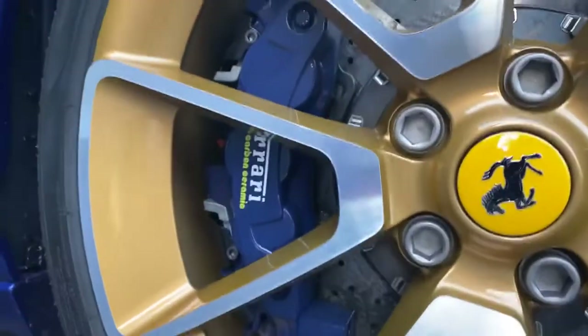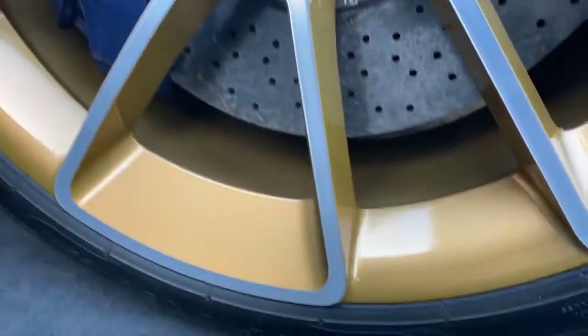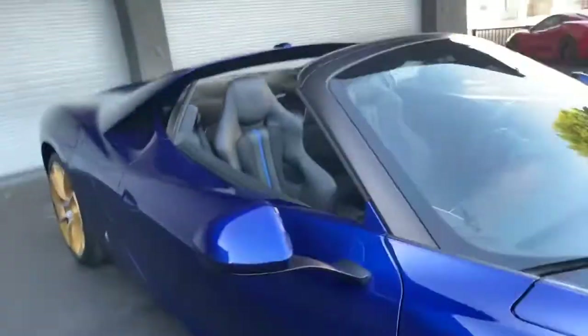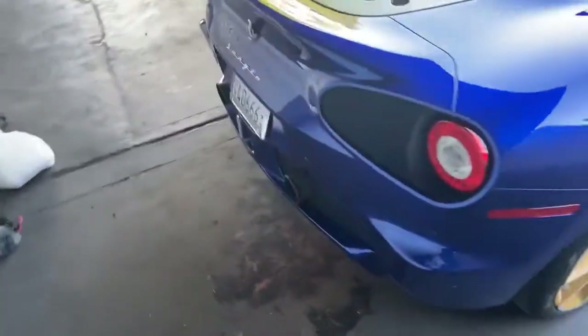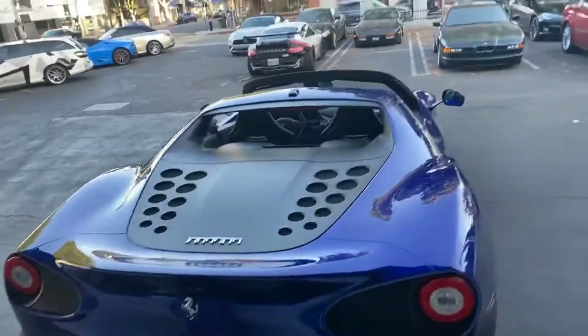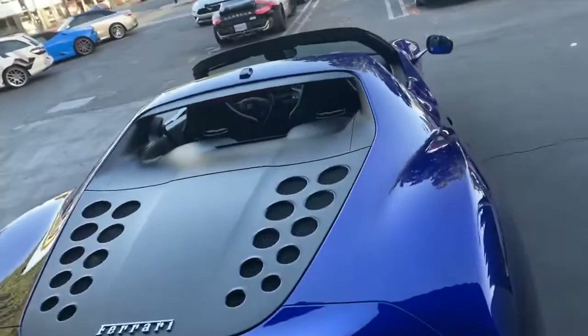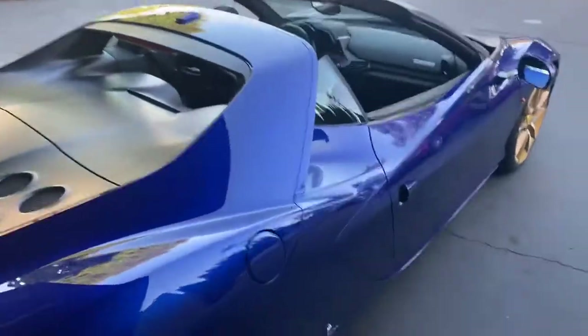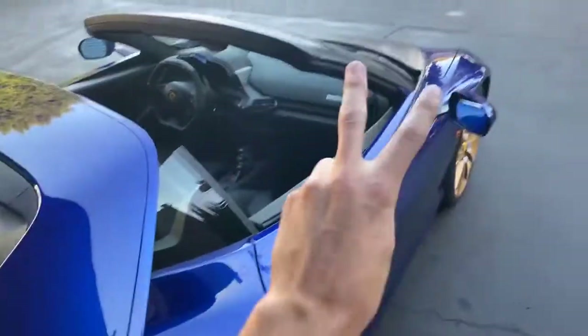The wheel setup has blue matching calipers with a bronze-gold type color on the wheel. I like how the side view mirrors are set up. We'll keep this video short, guys, because I want to learn a little bit more about this car before doing a more in-depth video. It's all going to be on the vlog — make sure you're subscribed. In the meantime, I'll try not to break anything. Peace.